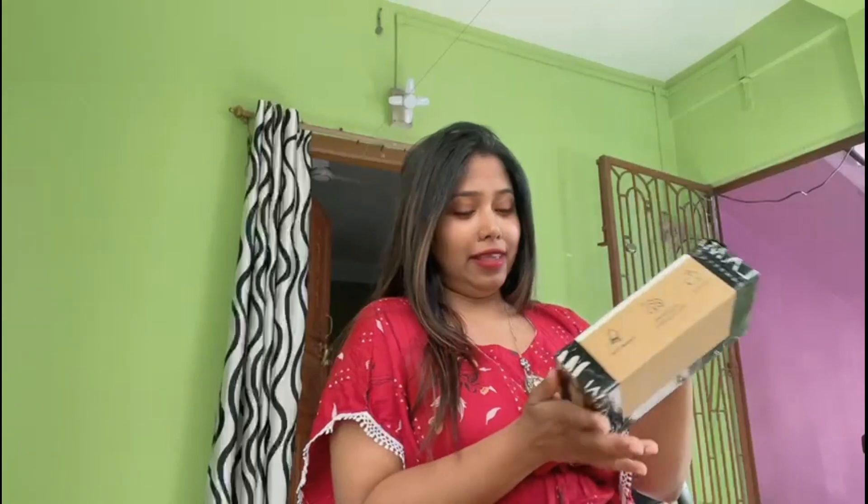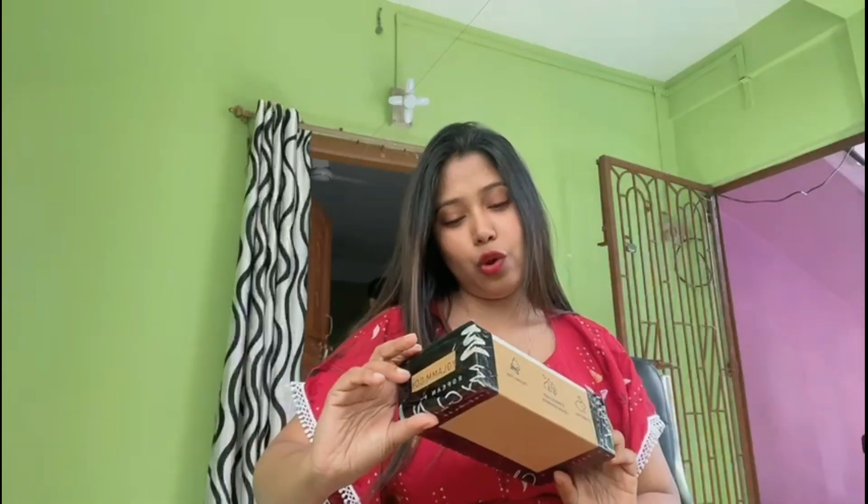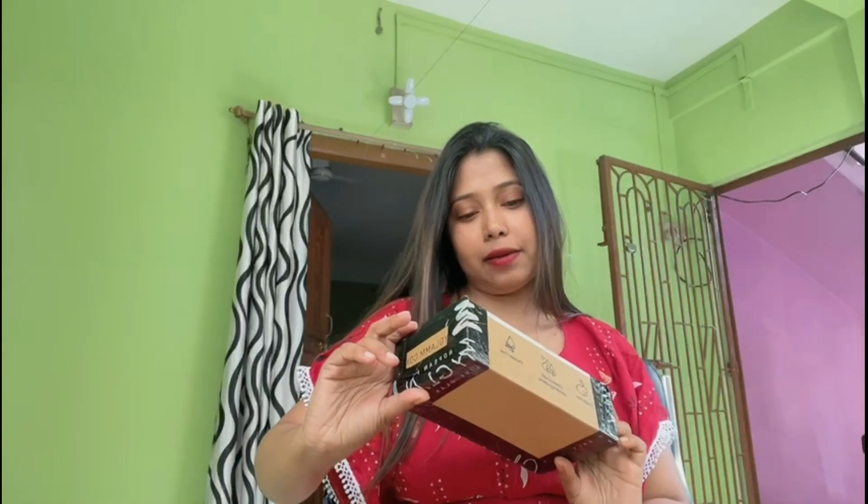Hey guys, welcome to my channel Health and Beauty. Today's beauty product is my glam. I have purchased 3 lipsticks which I am going to share with you — you can see my glam. I have just come here to show you, and the price of 3 lipsticks is a total of 1 rupee. Let's do the unboxing.